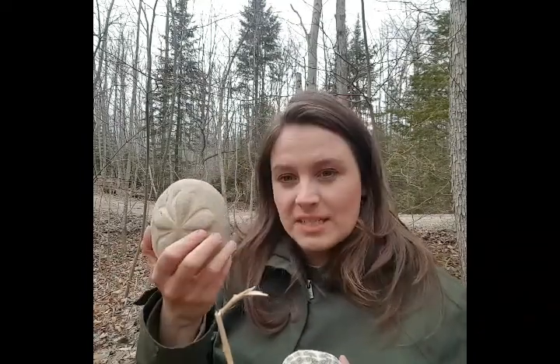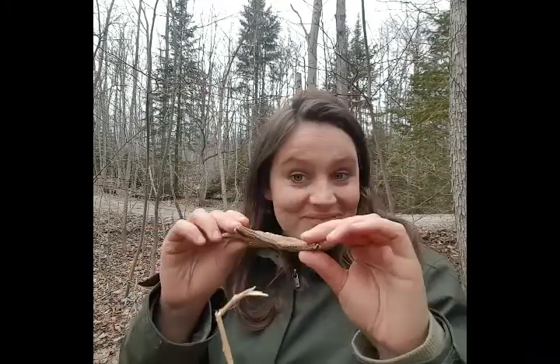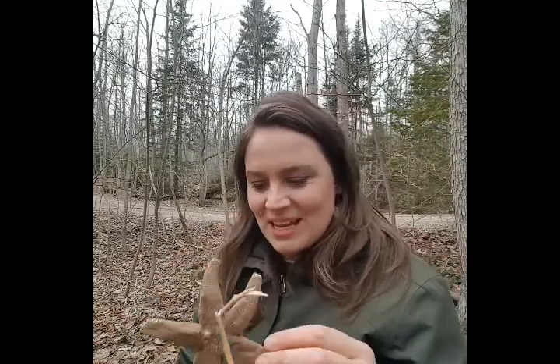This is a relative of starfish. Starfish, sea urchins, sea biscuits, sand dollars, and sea cucumbers are all animals that are cousins. They're in a group called the echinoderms. 'Derm' means skin and 'echino' means spiny, because a lot of the time these animals have a spiny skin. That's their fancy scientific name.